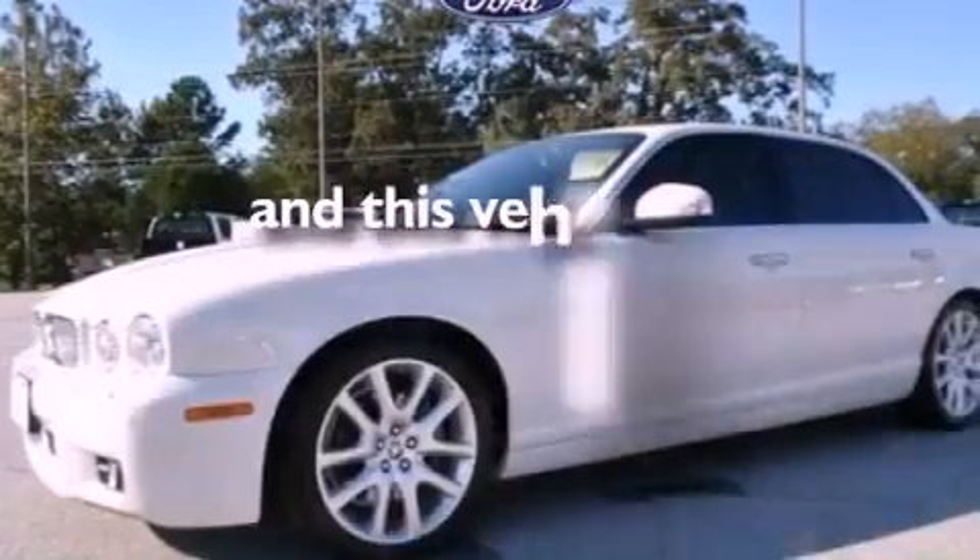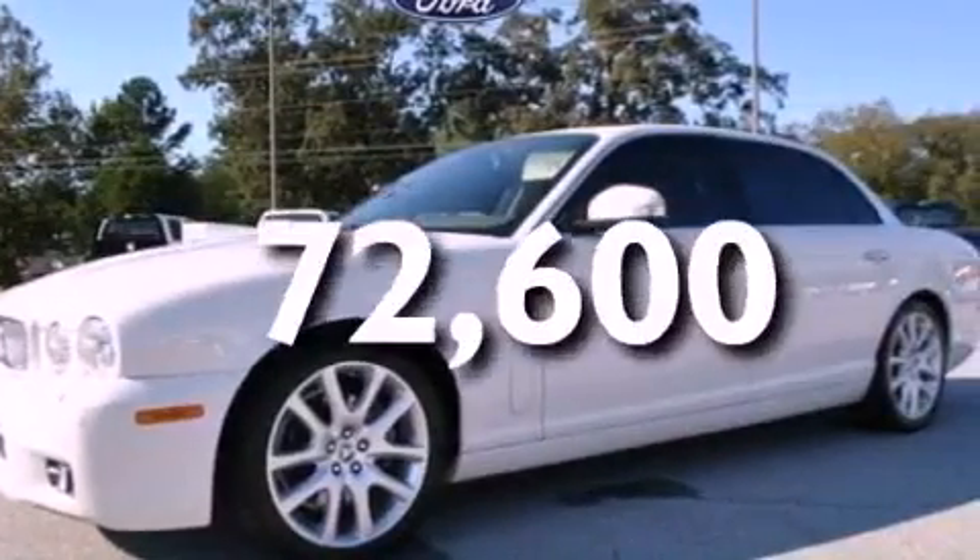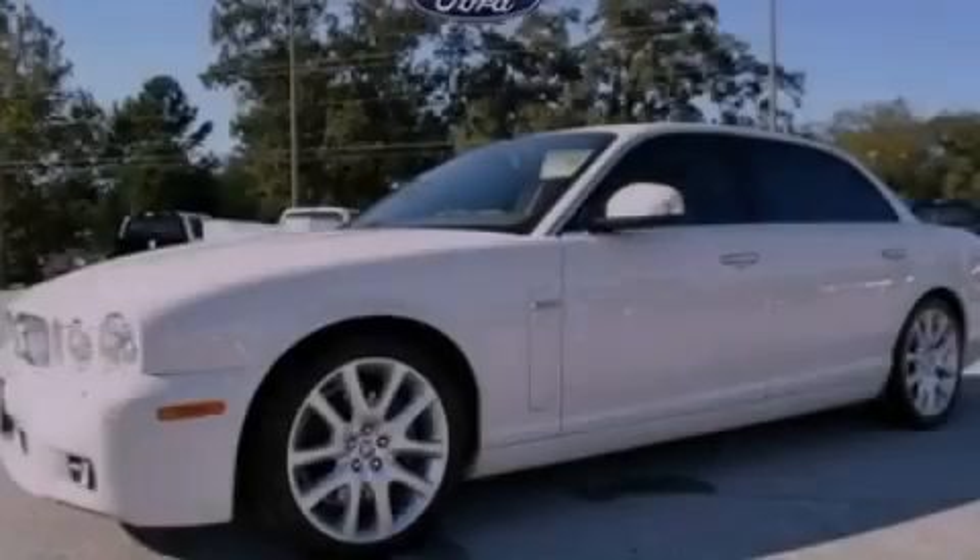This vehicle has less than 73,000 miles. Stop by today and test drive this automobile for yourself.